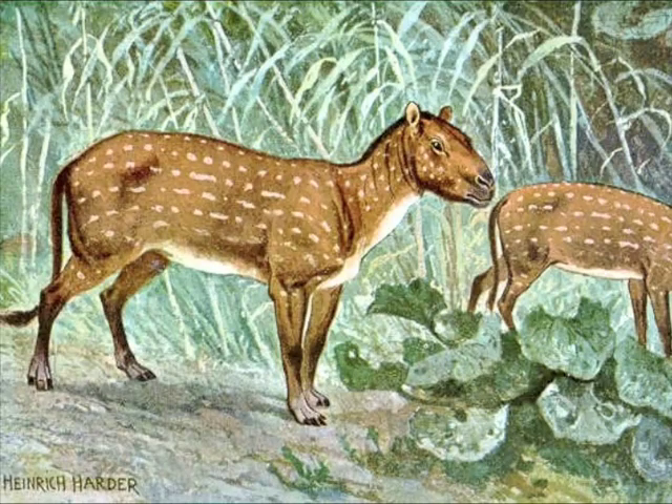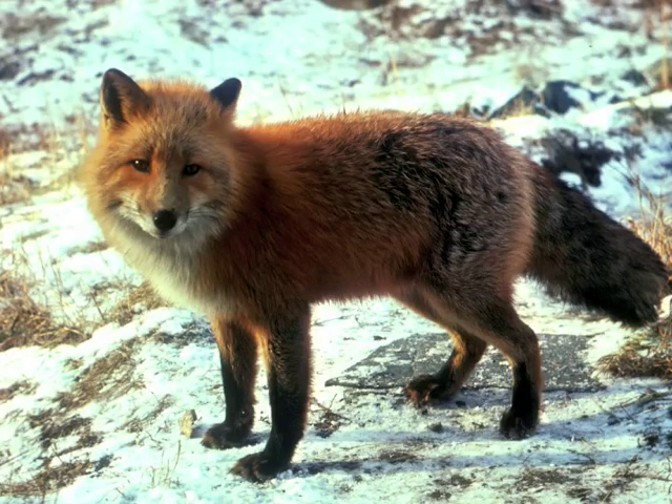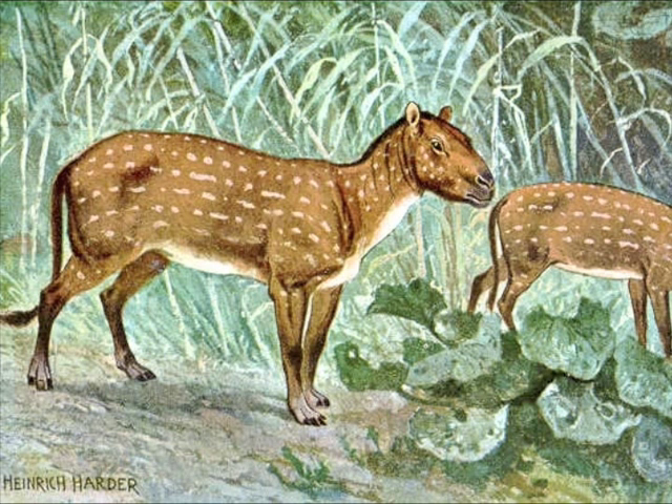Eohippus was a small animal about the size of a fox. It had four soft toes on its feet, a stubby mane, and a wispy tail.